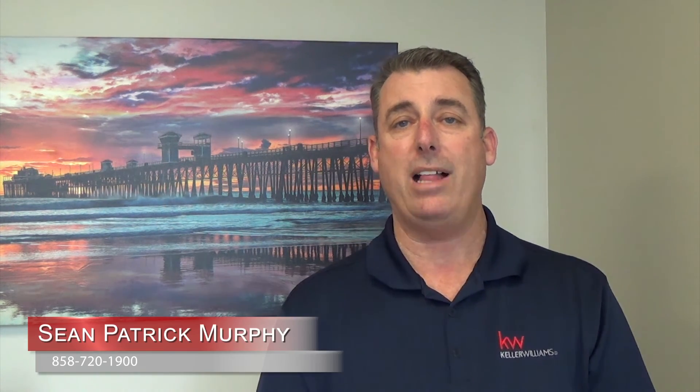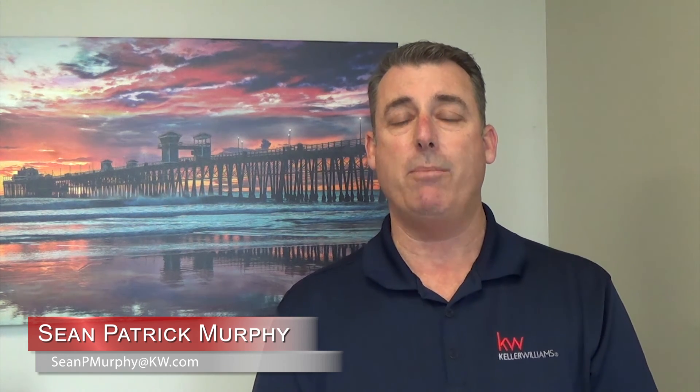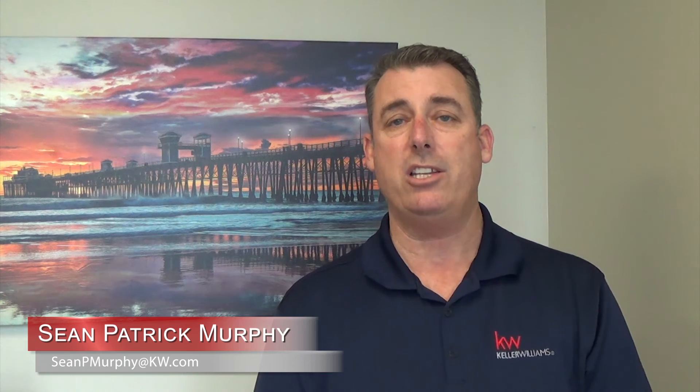This is Sean Murphy at Keller Williams Carmel Valley, and I look forward to meeting you. If you want to contact me, use the number below — I'll be more than happy to talk to you about your real estate career. Have a great weekend.